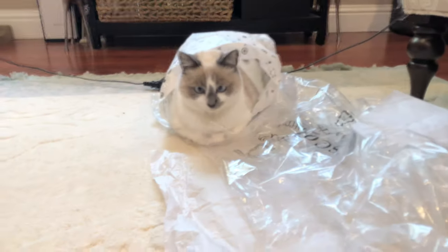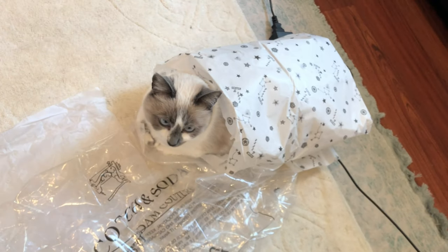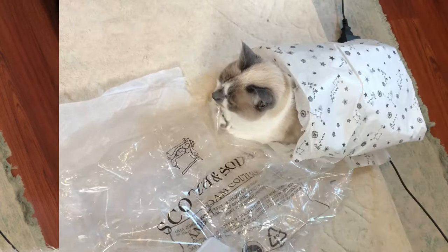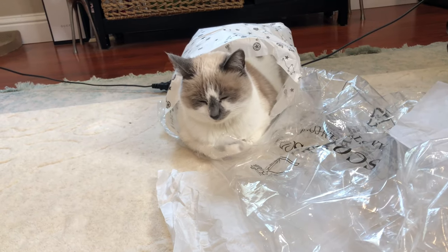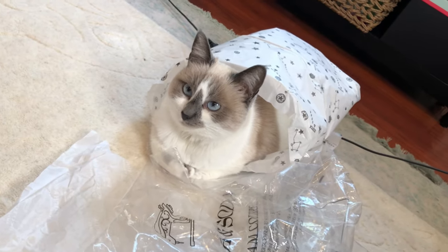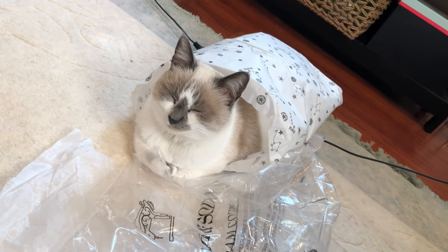Thanks for watching everybody, I hope you enjoyed this unboxing and styling — have a wonderful day! Bye! Oh, what are you doing Peppermint? She just wrapped herself up in Scotch and Soda tissue paper because she's a Scotch and Soda gal — she's telling you guys she loves you!